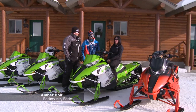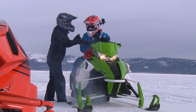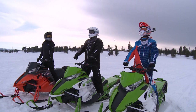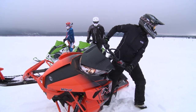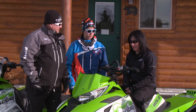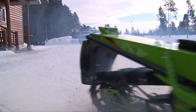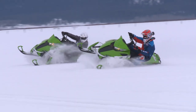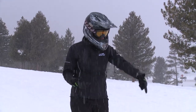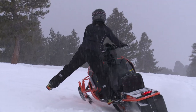Backcountry Basics — what's it all about? Backcountry Basics teaches the fundamentals of backcountry riding. We focus on throttle control, rider input, rider positioning, and counter steering, which is basically how to ride your sled on one ski. We're going to try to teach you and break you of some bad habits. Let's go ride!